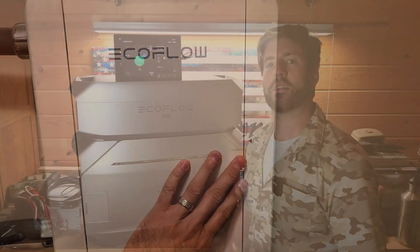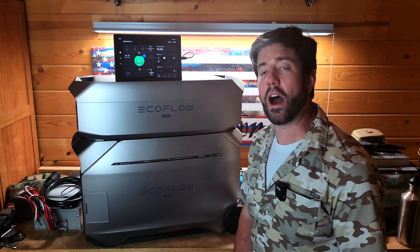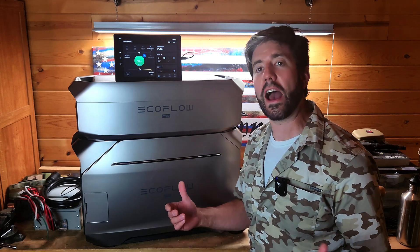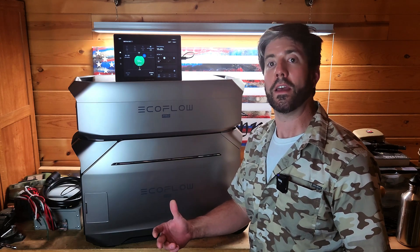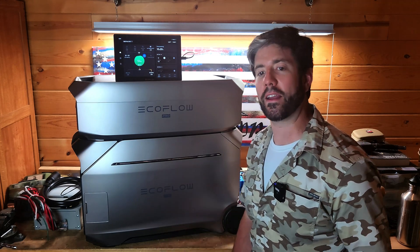Another thing that's really cool about this new unit is that it has an X-Boost factor of going up to 6,000 watts of output capacity. That means it can power your higher-end appliances — things like dryers, anything you might consider important in your house during an emergency. It really gives you all the capabilities you're looking for when it comes to any of your major appliances.